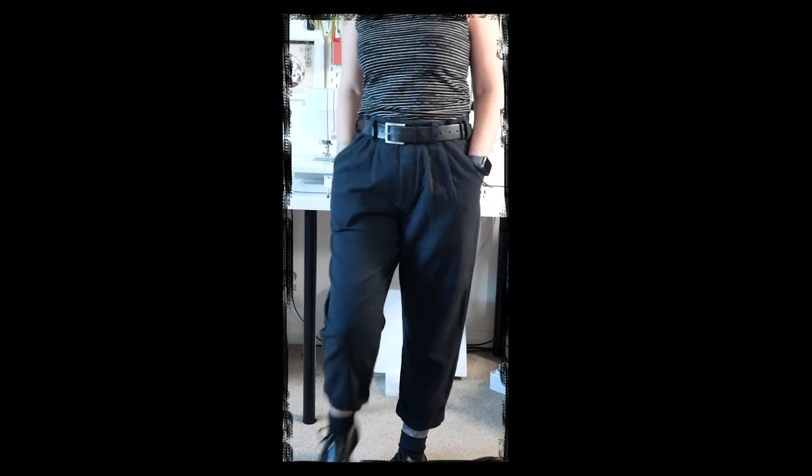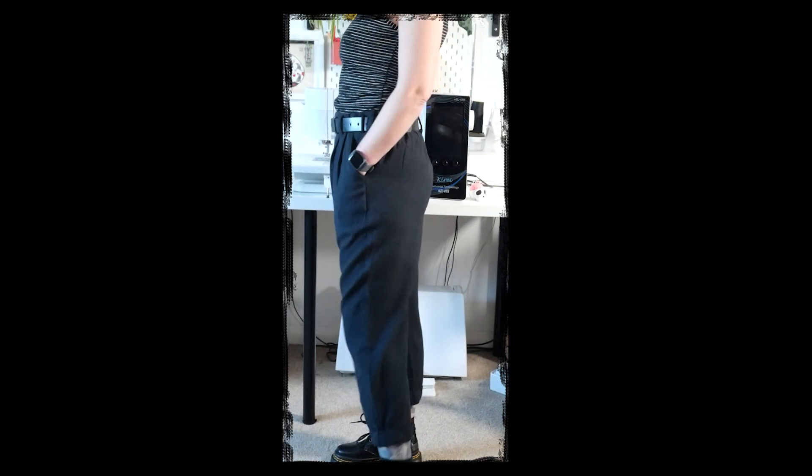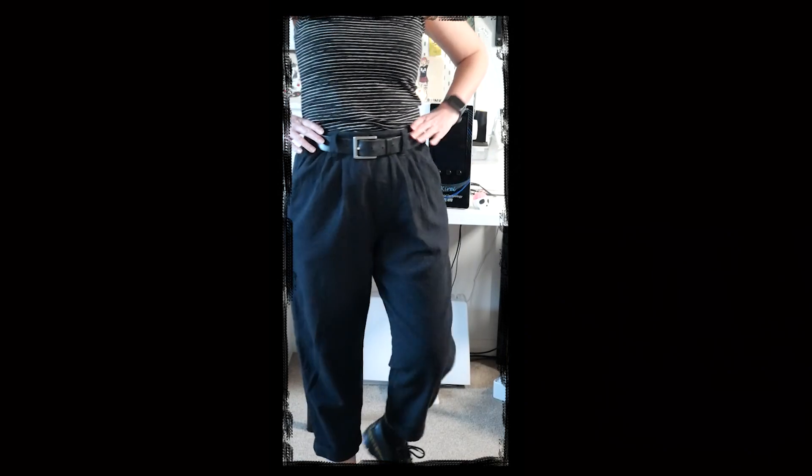First, let's talk about trousers. These trousers are the Chandler Pants by Untitled Thoughts. I like this pattern a lot — it's a half-elasticated waist, which makes them very comfortable to wear. This is a lightweight navy wool from Fabworks in a bird's eye weave, which kind of has the texture of a polo shirt piqué.